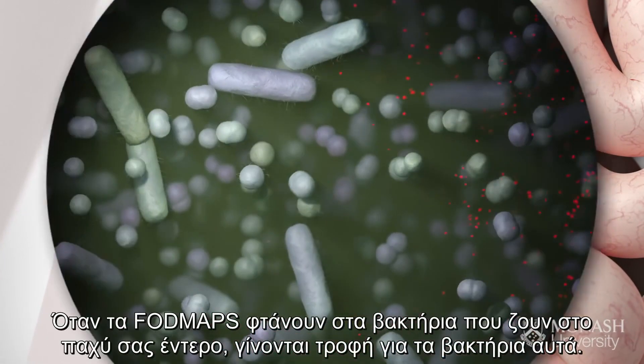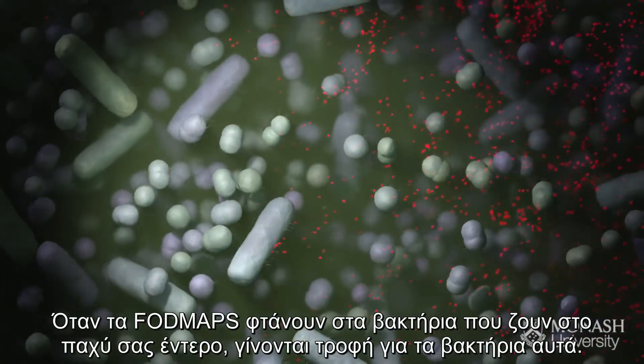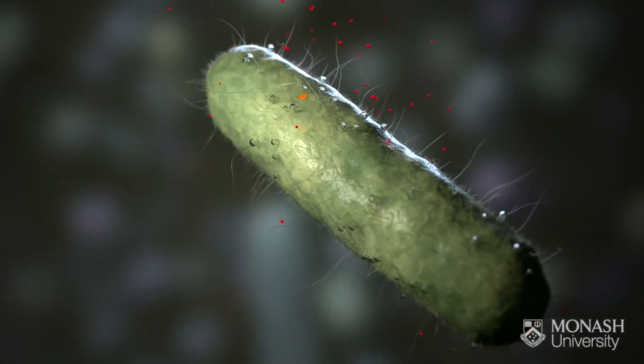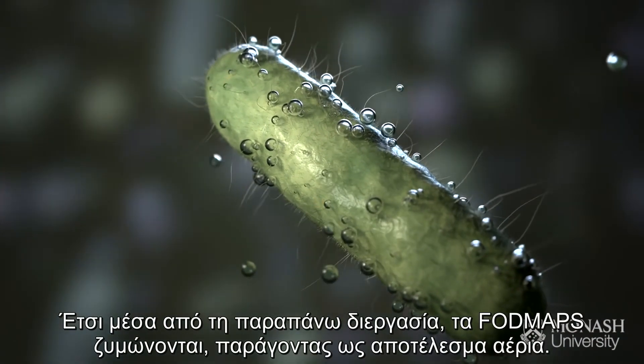When bacteria in your large intestine get access to FODMAPs, they use them for energy to survive. The bacteria rapidly ferment FODMAPs and produce gas as a result.